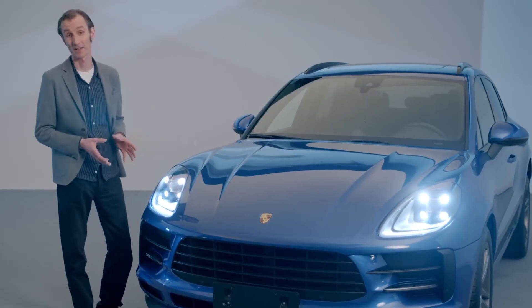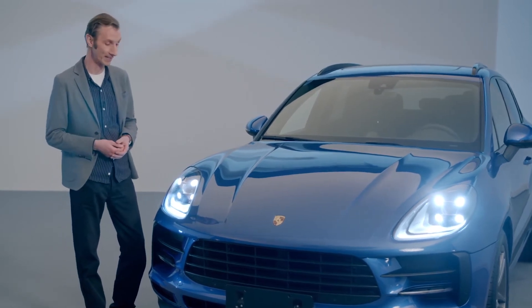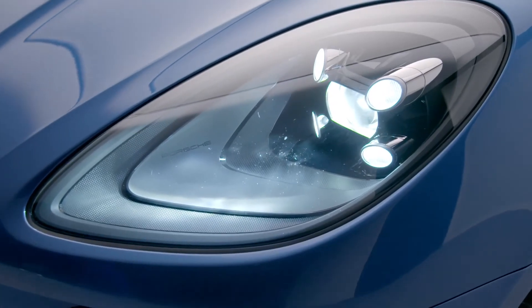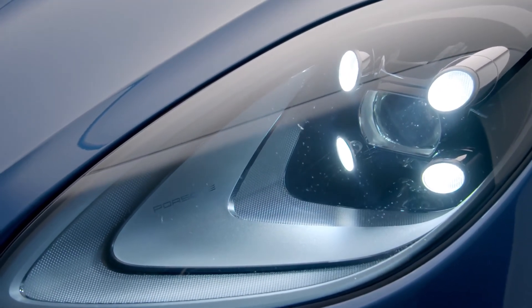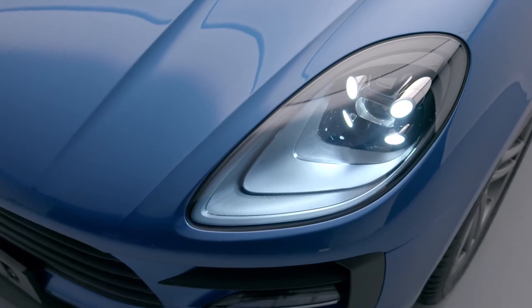The LED standard headlights showcase the Porsche 4-point daytime running light in its purest form. We've created a really interesting interplay of surfaces here at the front of the interior panel, and the compact module frames the whole lot beautifully. These four points present the daytime running light, and then the lens in the center generates the dipped beam and high beam.